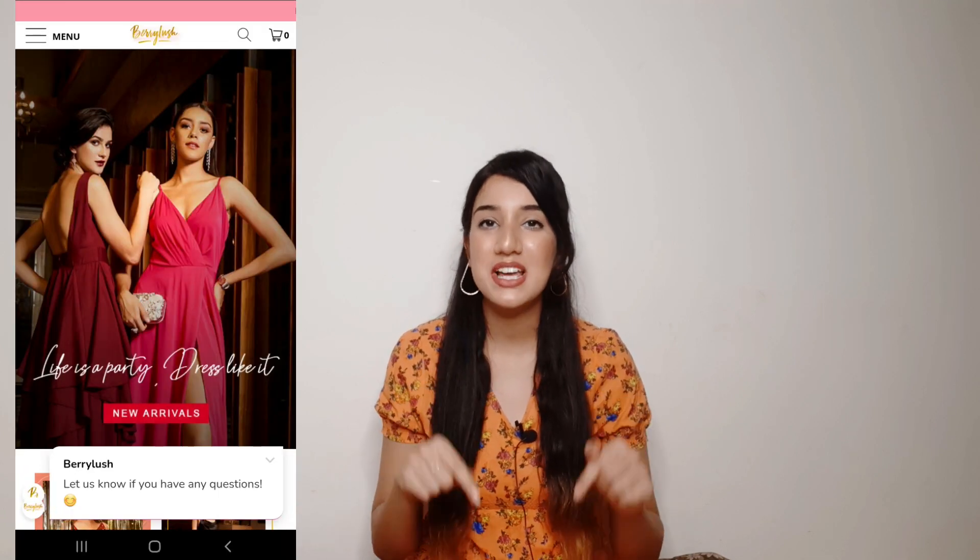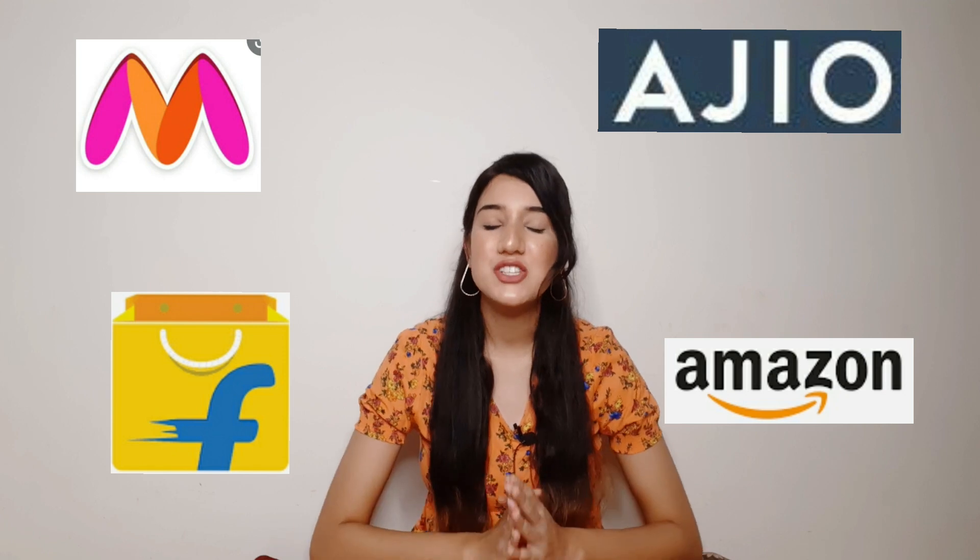Their Instagram page is available, so you can check it out. Other than that, their official website is also available — I'll link it in the description box. Besides that, their collection is easily available on Myntra, Ajio, Flipkart, and Amazon. So you can check it out across platforms and wherever you get the best price, purchase it from there.